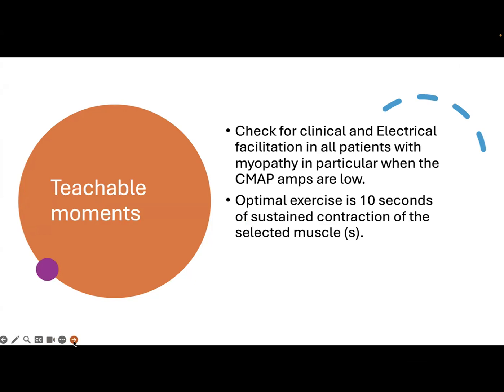Teachable moments: number one, check for clinical and electrical facilitation in all patients with myopathy, in particular when the CMAP amplitudes are diffusely low. Two, the optimal exercise is 10 seconds of sustained muscle contraction of the selected muscle. Thank you.